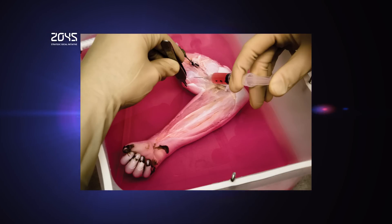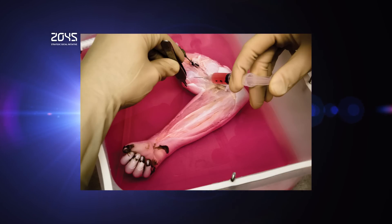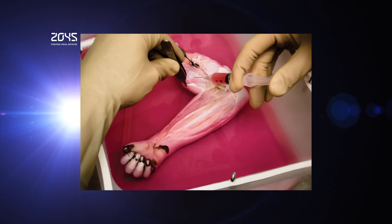The research team also successfully decellularized baboon forearms to confirm the feasibility of using this approach on the scale that would be required for human patients.